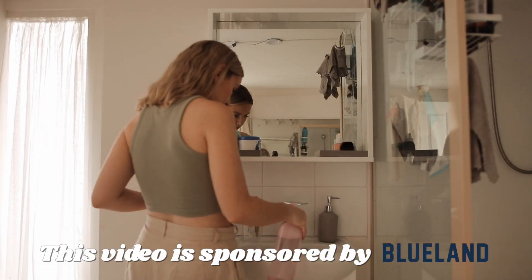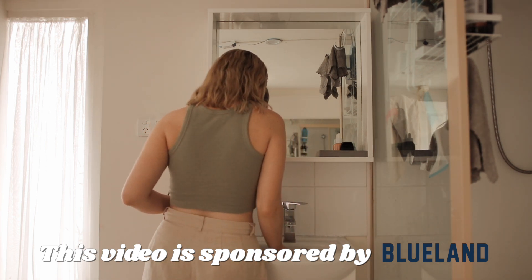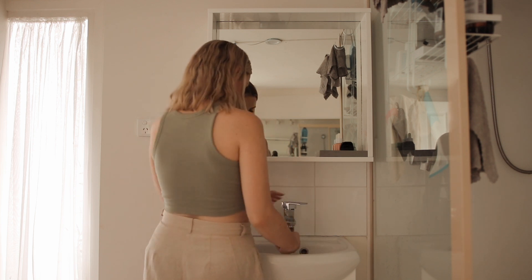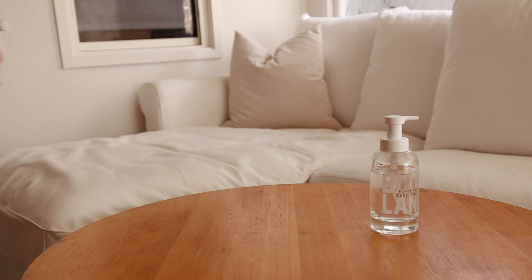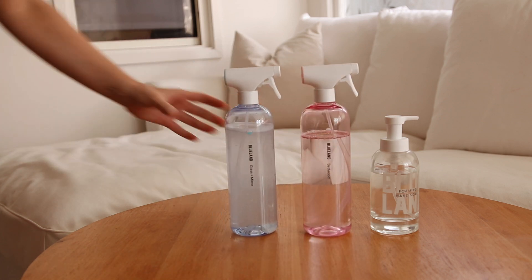This video is sponsored by Blueland. Where I can in my life, I like to make sustainable swaps for my products. One place I wanted to improve is my cleaning products because I throw away way too many single-use plastic bottles. I always thought making cleaning sustainable would be very difficult and that I'd need to make up my own concoctions. But Blueland makes it so easy. Blueland believes you can have it all — their ingredients are effective, convenient, safe for use, affordable, and sourced from clean ingredients.